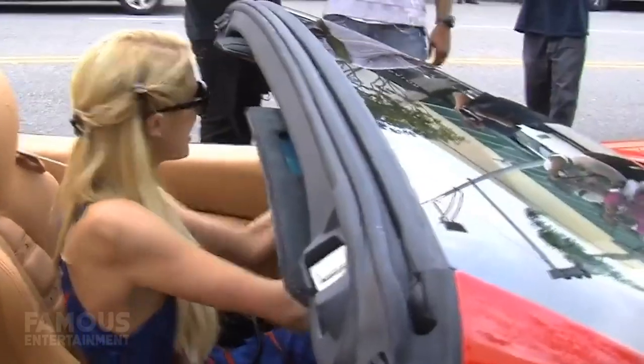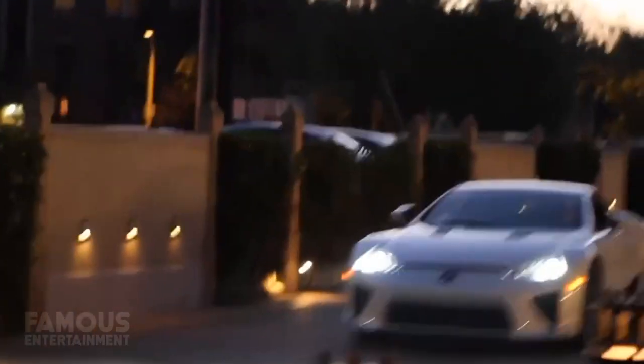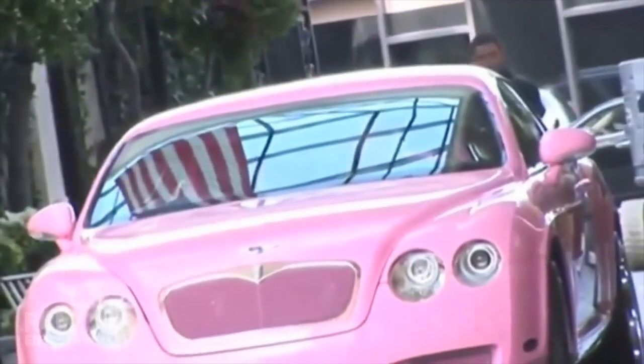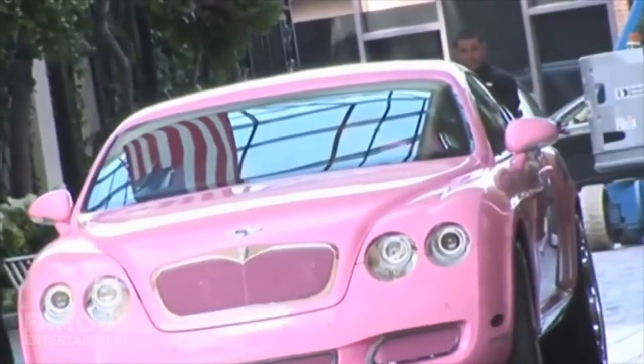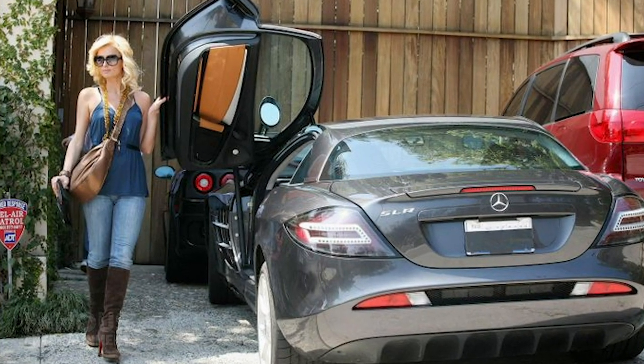While it may come as a surprise to some, Paris Hilton is a girl who absolutely loves her cars. She owns a handful, with some of her faves being supercars like the Lexus LFA, as well as luxury vehicles like the Bentley. Her pink Continental GT may be the nicest one I've seen. She's also been seen driving plenty of other whips like a Range Rover, McLaren and much more.